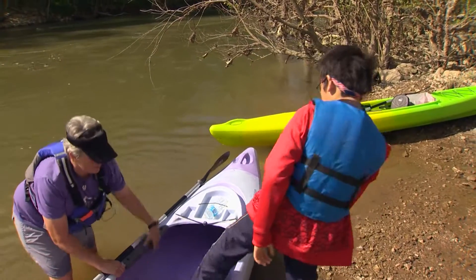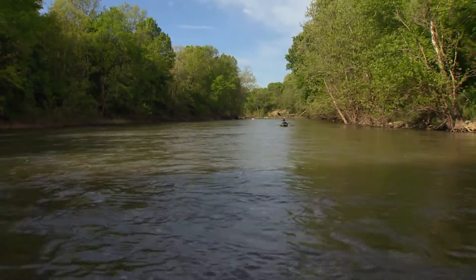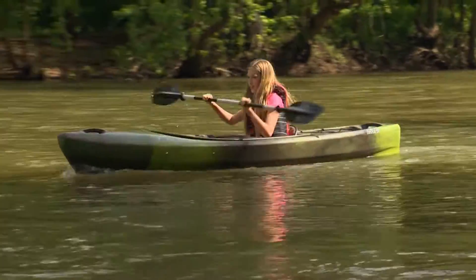Fourth grade is kind of the culminating year with all things Tennessee — trees, karst topography. And then they need to learn about doing a research project, so we chose mussels that we can find here in the Duck River.